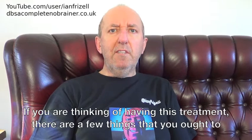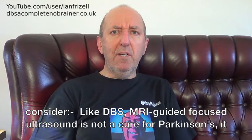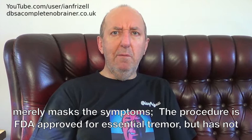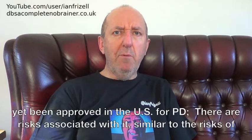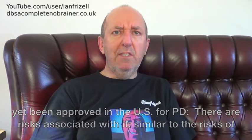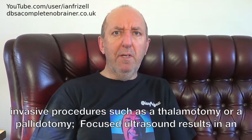If you are thinking of having this treatment, there are a few things that you ought to consider. Like DBS, MRI-guided focused ultrasound is not a cure for Parkinson's — it merely masks the symptoms. The procedure is FDA approved for essential tremor, but has not yet been approved in the US for PD. There are risks associated with it, similar to the risks of invasive procedures such as a thalamotomy or a pallidotomy.